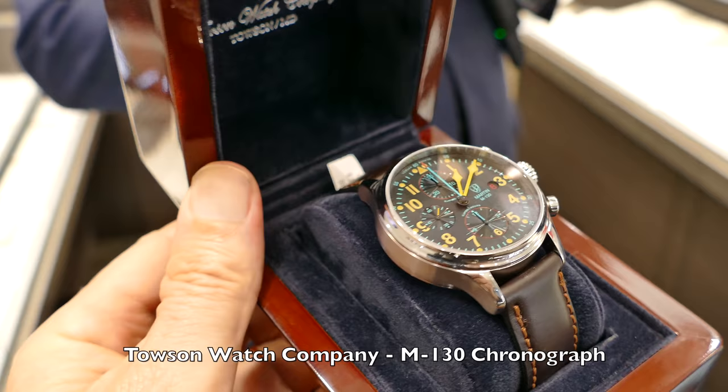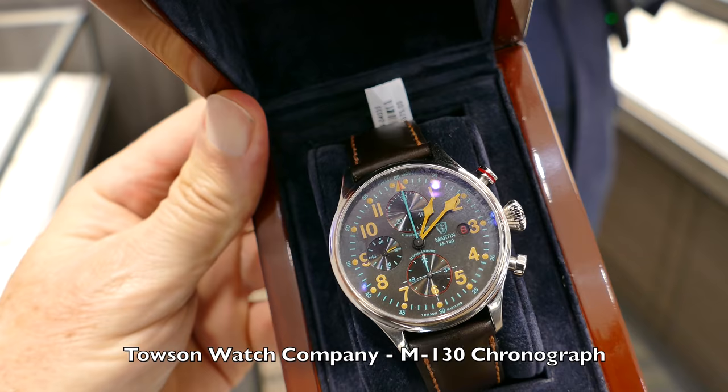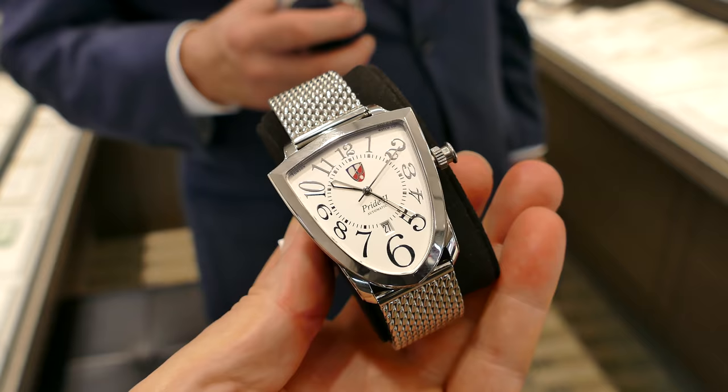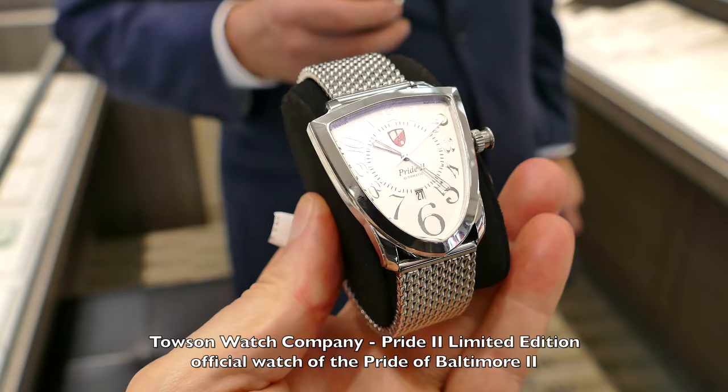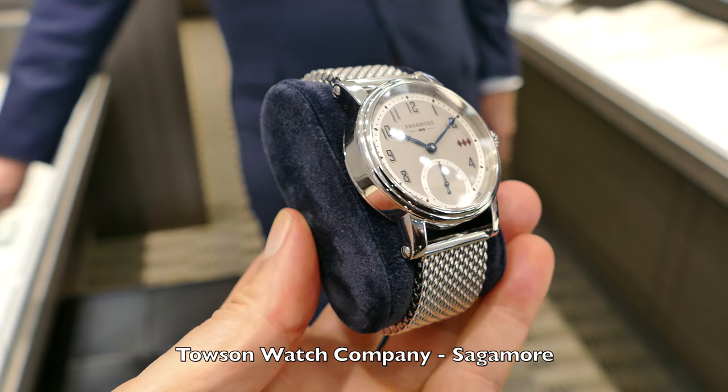Next is the Towson Watch Company M130 Chronograph. Towson is our local watch company here in Maryland. This is made after a cockpit instrument. Followed by the Pride II, the official watch of the Pride clipper ship that represents Maryland around the world. And after that is the Sagamore model, which has a blue dial, small seconds, and is also on a Milanese strap.